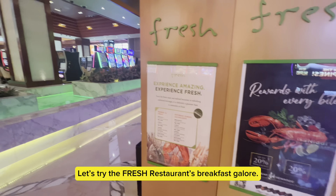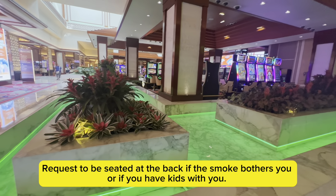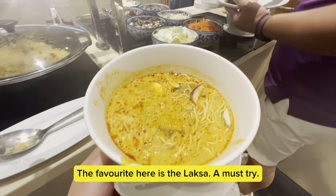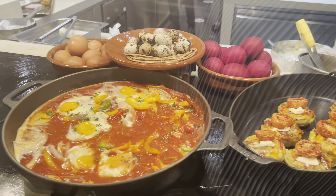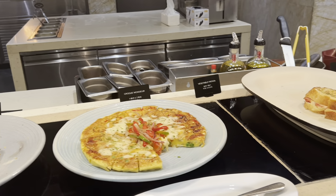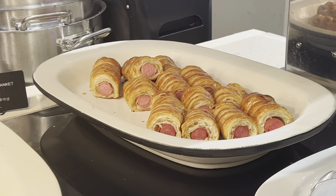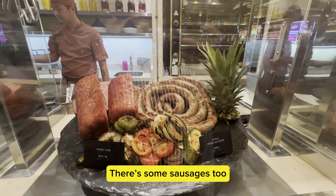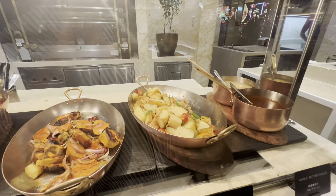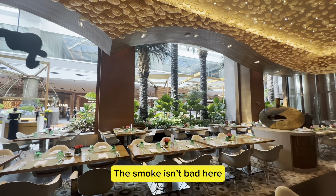Let's try the Fresh restaurant's breakfast galore. It's open, connecting close to the casino. Request to be seated at the back if the smoke bothers you, or if you have kids with you. The favorite here is the laksa — a must try. There's no way to try all these goodness in one day. Kids enjoy these; they even have pigs in a blanket. There's some sausages too. Look at that menu. This area is to the back, closer to the shopping areas. The smoke isn't bad here.